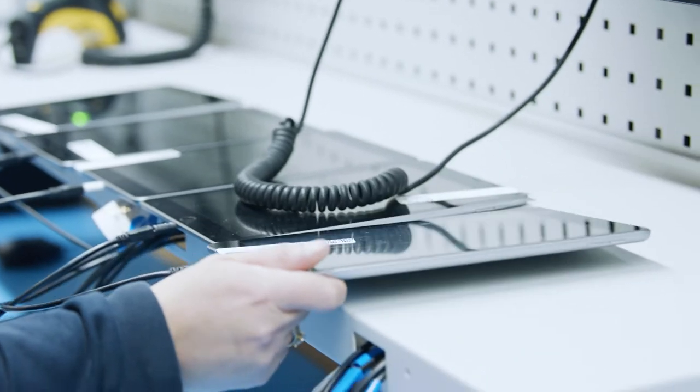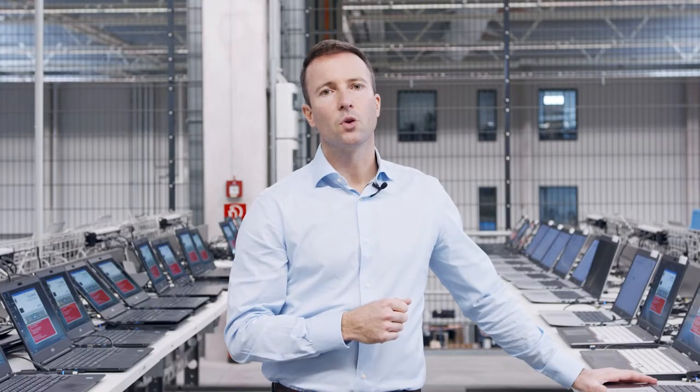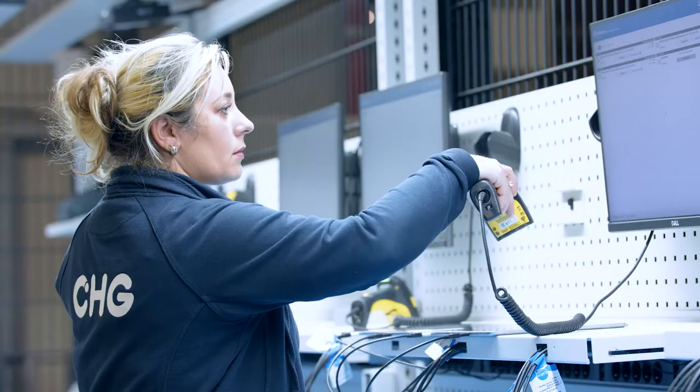Following the technical checks, assets are divided into categories A, B and C, or designated as scrap, depending on the condition they are in.